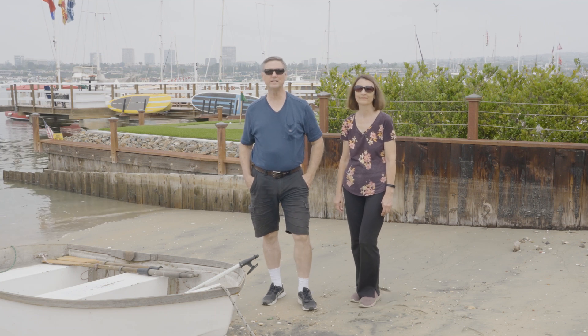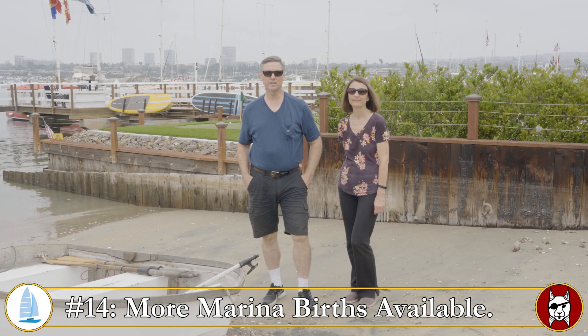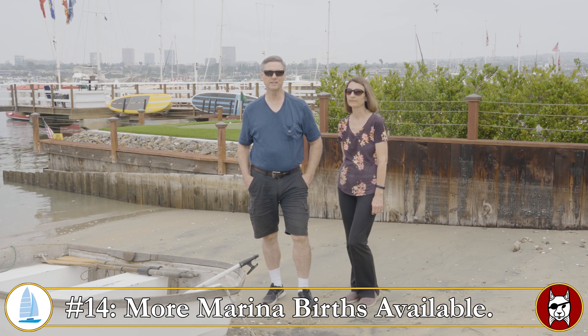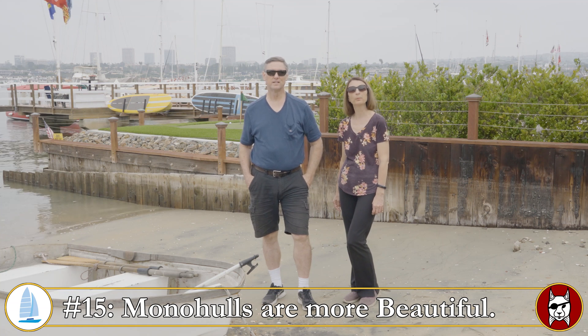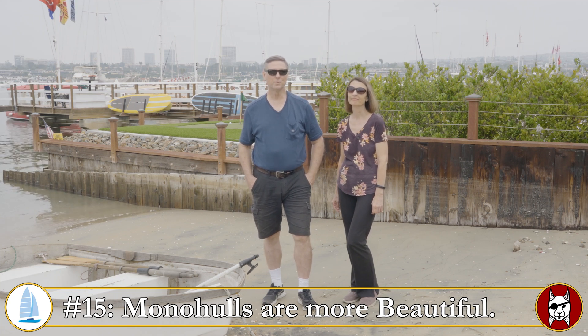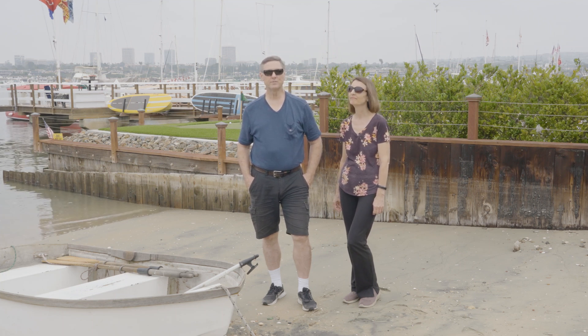Number fourteen: being smaller, it's much easier to find a berth in any marina, because marinas were originally designed for monohulls. Number fifteen: some people feel that a monohull is more beautiful, but that is really an aesthetic choice and you'll have to decide for yourself. That brings us to the end of our monohull list — next up, the top 15 reasons you might want a catamaran.